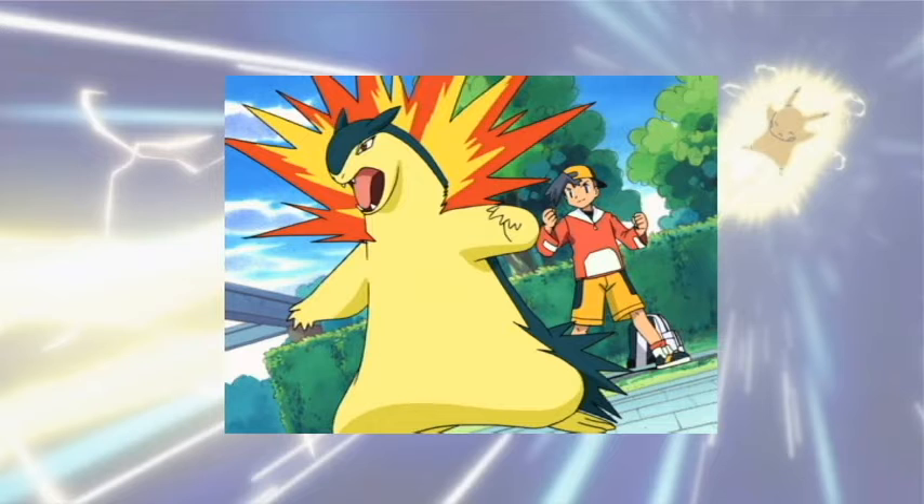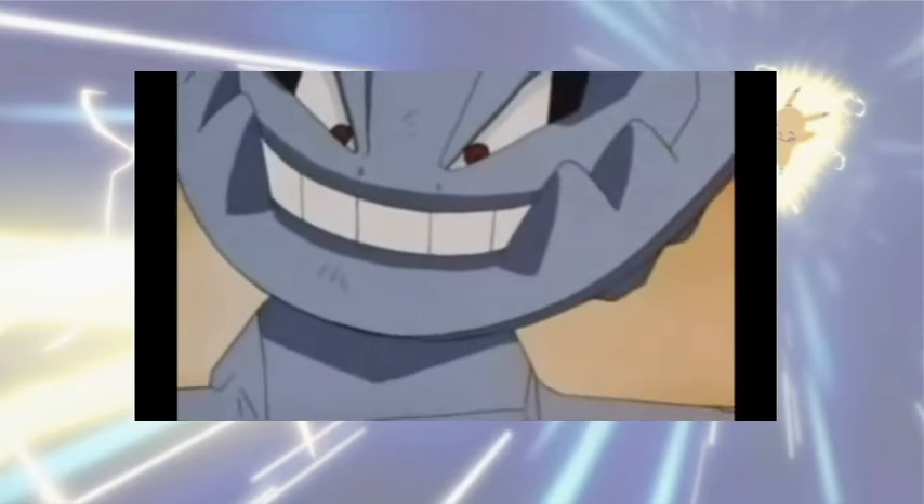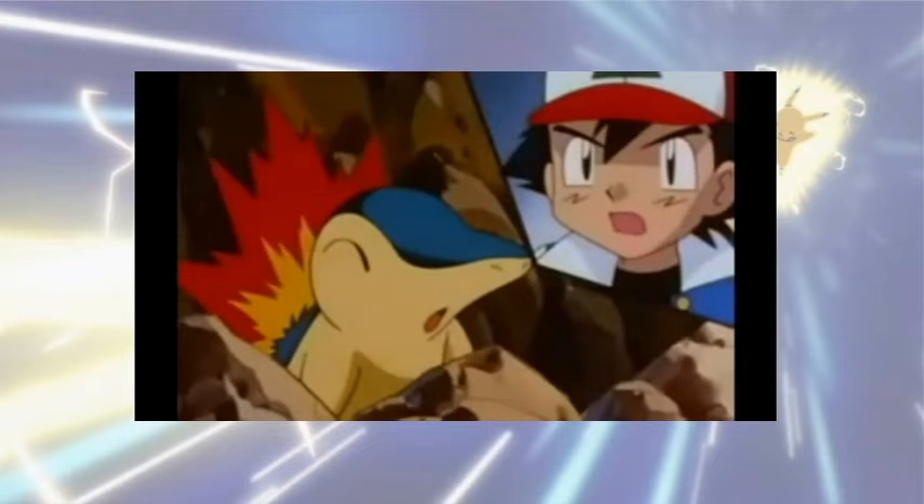I enjoyed Cyndaquil as Ash's companion in the Johto series and I thought it was excellent when it evolved, though I felt it was a bit late in the series and could have happened earlier. Cyndaquil also gave me some of my favorite gym battles in Johto — Jasmine's Steelix is one, the Skarmory at the top of the mountains, Miltank — there are just so many great battles that Cyndaquil participated in.